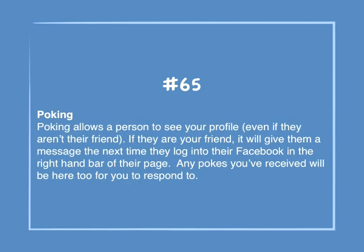Number 65: Poking. Poking allows a person to see your profile even if they aren't your friend. If they are your friend, it will give them a message the next time they log into their Facebook in the right-hand bar of the page. Any pokes you've received will be here too, for you to respond to.